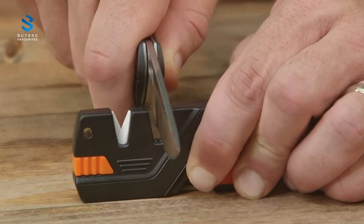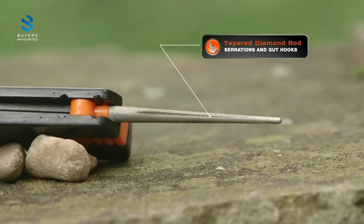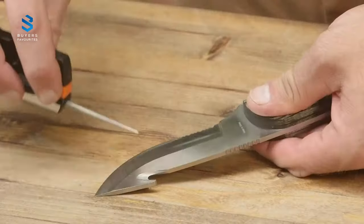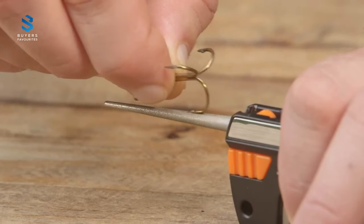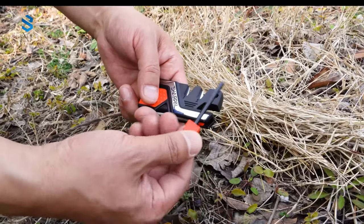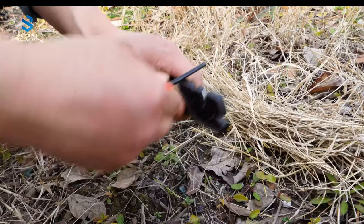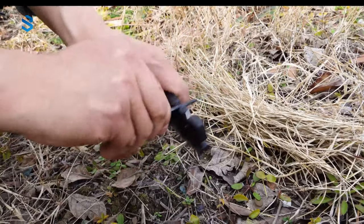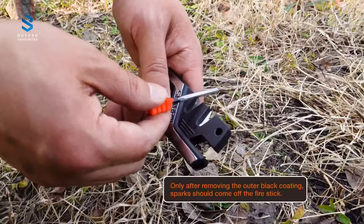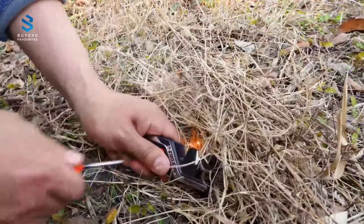this pocket knife sharpener is ideal for fishermen, hunters, campers, hikers, and even kitchen chefs. The durable abrasives made of tungsten carbide and ceramic materials have passed a 10,000 times field-use test and never wear out, ensuring superior sharpening performance. It also features a preset optimal sharpening angle that not only quickly sharpens very dull or damaged blades, but also hones for razor sharpness, both for straight edge and serrated knives, making it an ideal portable EDC field survival knife sharpener for outdoor survival use.